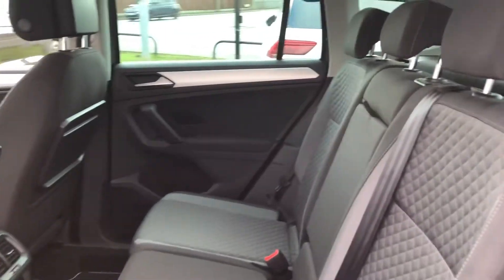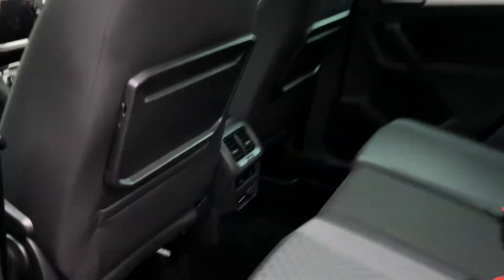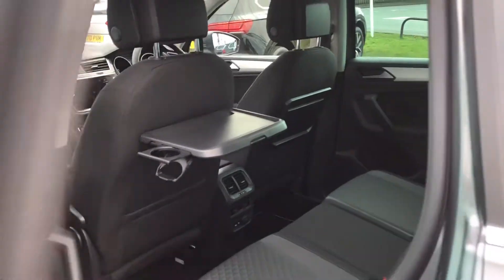Inside there's plenty of space and you've got the Titan black rhombus cloth. You've also got your 3 zone air conditioning, so it's perfect for a family car. And you've got the seat trays on the back for putting kids' lunch on, or if you've got iPads or anything like that for long journeys.